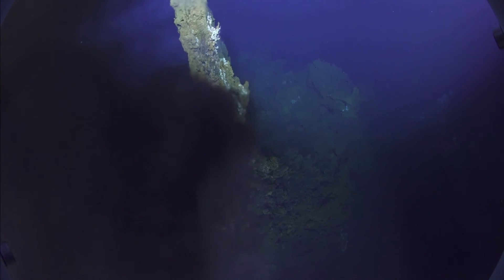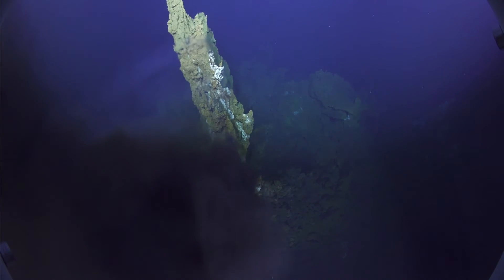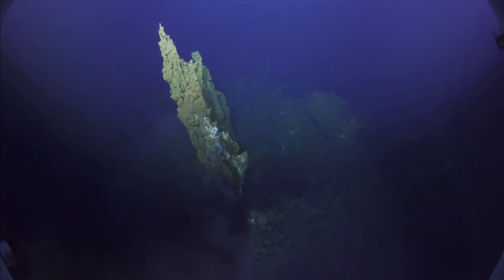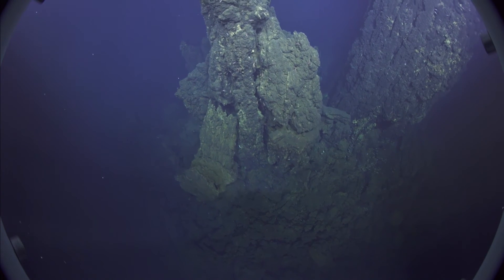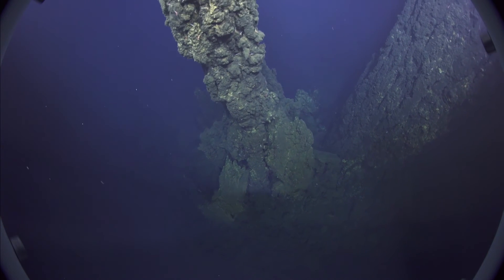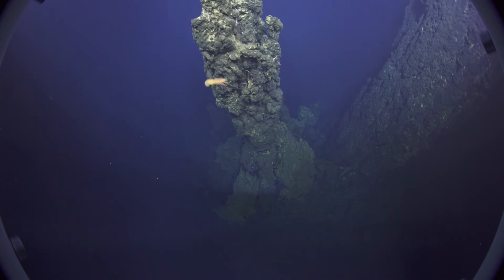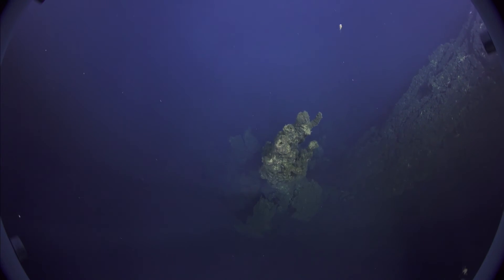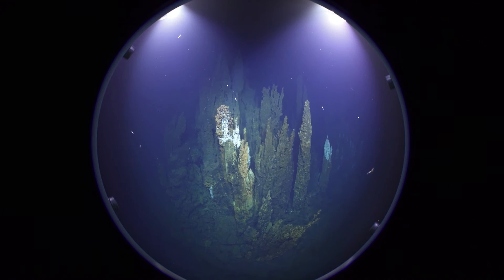I'm paying particular attention to where the hydrothermal venting occurs relative to the structure of the volcano. All volcanoes have structure — they have centers, outer perimeters, carapaces, dikes that cut through them, faults that cut through them — and all of those structural features control where the hydrothermal fluids go. We're not very good at predicting that, so we map those structures in order to identify what's controlling where the hydrothermal fluids go.